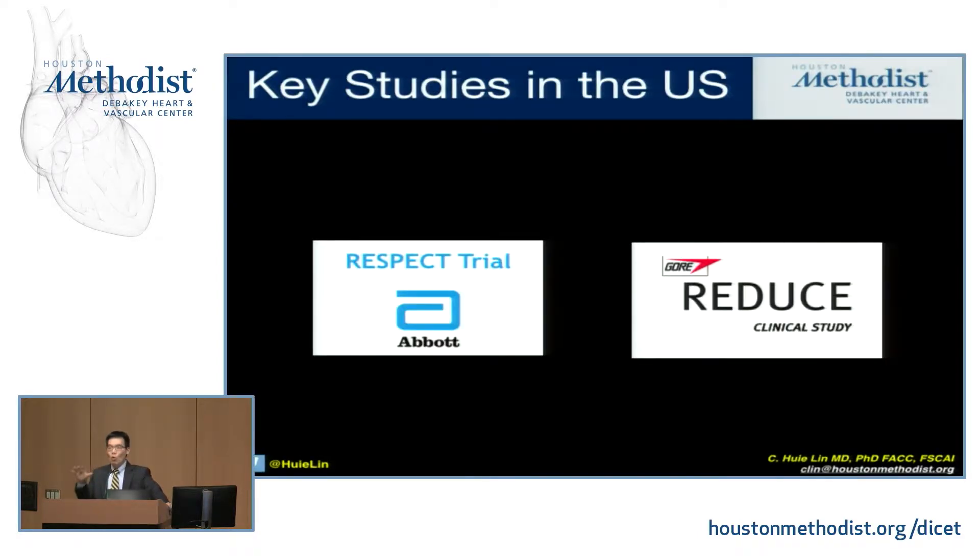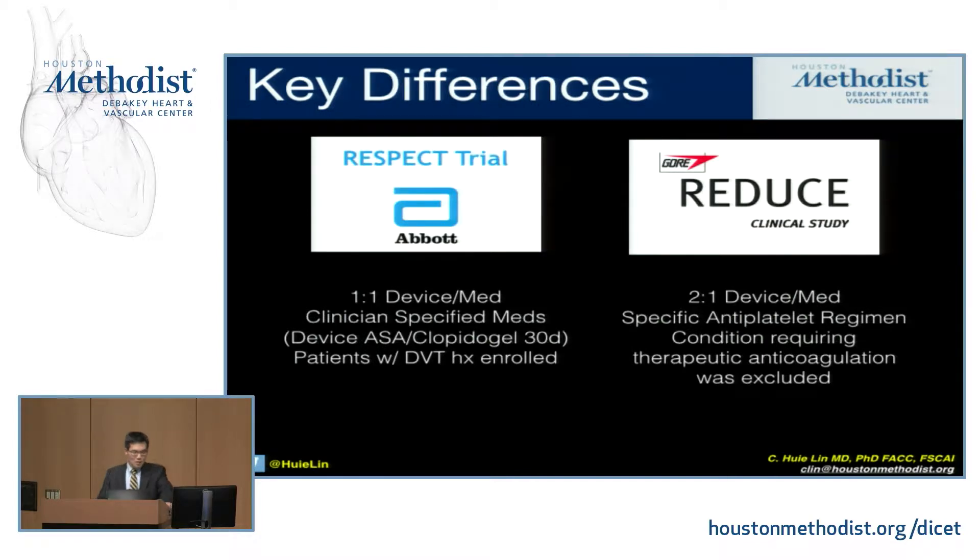Because there's a myriad of retrospective studies that get very confusing, I'm going to focus on just two of the major landmark studies that have happened primarily in the United States recently and have really driven the changes in the FDA labeling for PFO closure. The first is the RESPECT trial and the second is the REDUCE trial. They're important because they represent the two devices that are actually approved for PFO closure — the first made by Abbott and the second made by Gore.